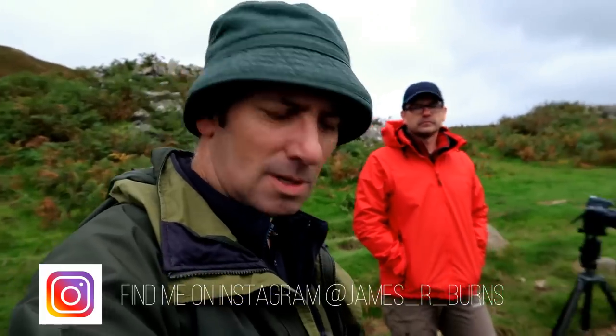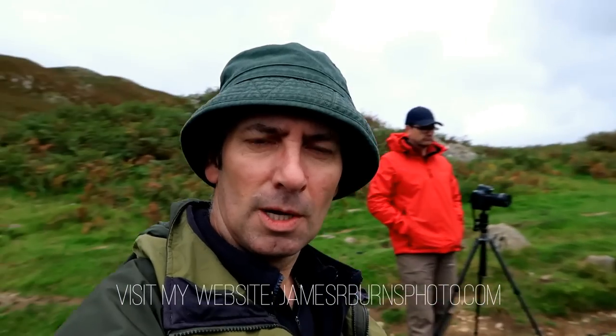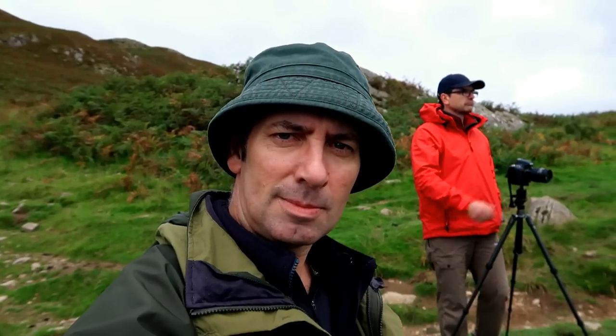Remember, I'm on Instagram at James underscore R underscore Burns. I've also got a website: JamesRBurnsPhoto.com. So until the next time, take care, be happy, bye-bye for now.